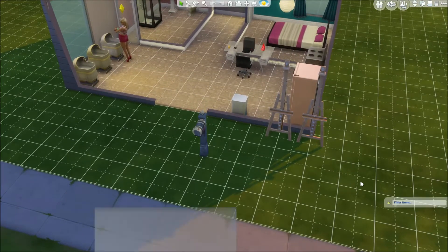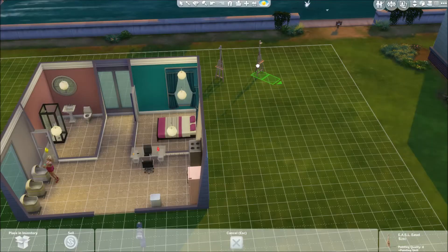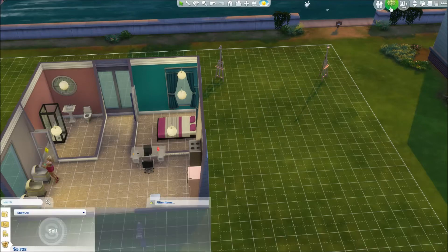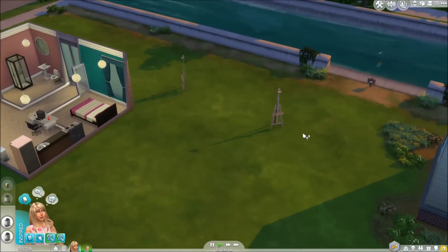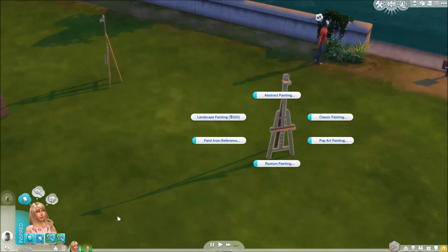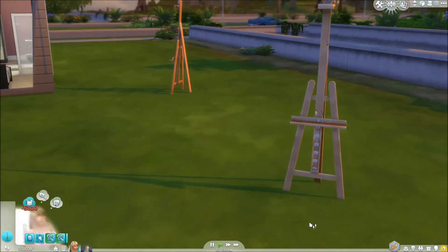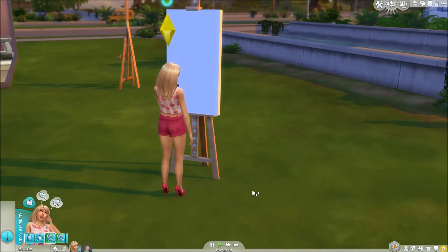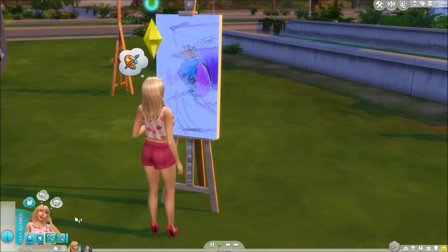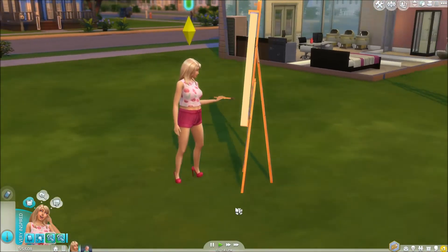I'm going to move these paint easels really quickly because it's really frustrating that they're right by the kitchen. We'll move them so they're far apart so she can get through. She's feeling inspired, so I want to do maybe a pop art large painting. I want to try to get to 6000 simoleons by the end of this part. I think I'm going to invite Summer back over so they can become really good friends.